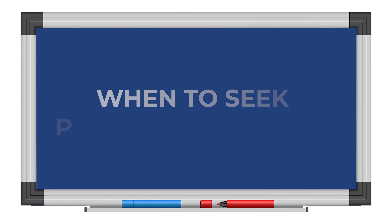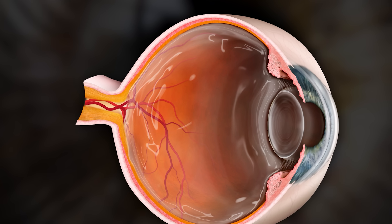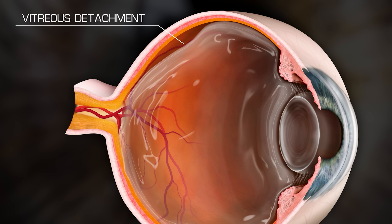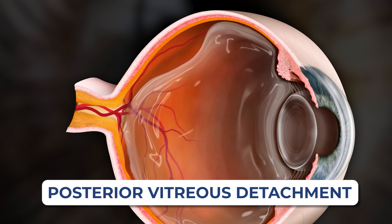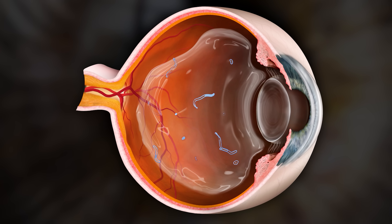However, there is a time when seeing new floaters can be way more serious. When the gel inside the eye begins to degrade, the outer layer of the collagen called the vitreous cortex begins to peel away from the back of the eye — something we call a posterior vitreous detachment, or a PVD. This usually occurs without any real consequence, except that a lot of people report seeing a very large floater suddenly appear in their vision.